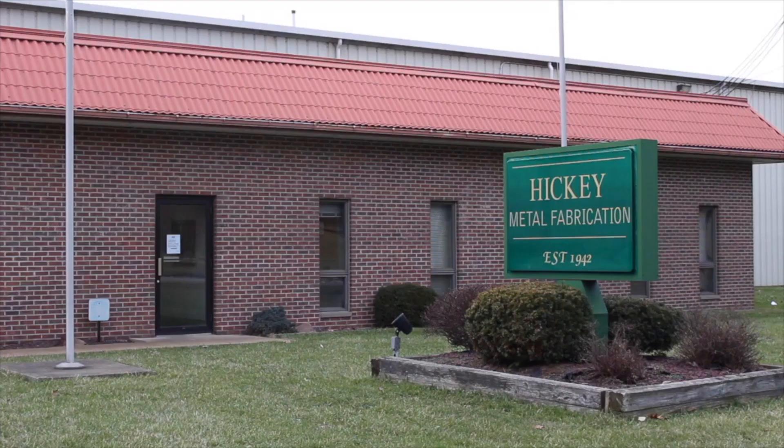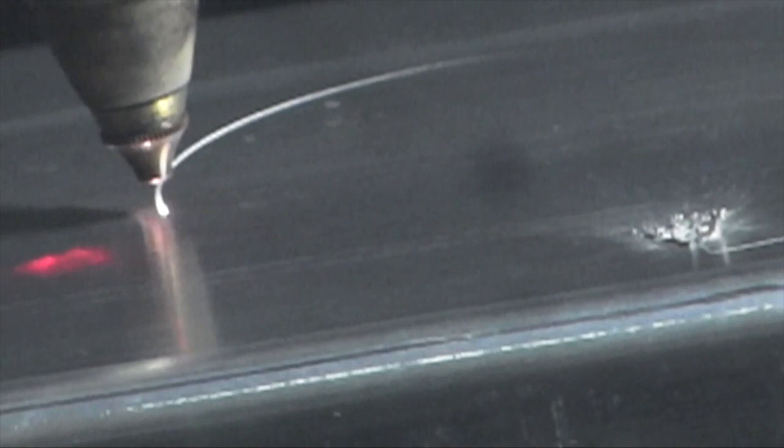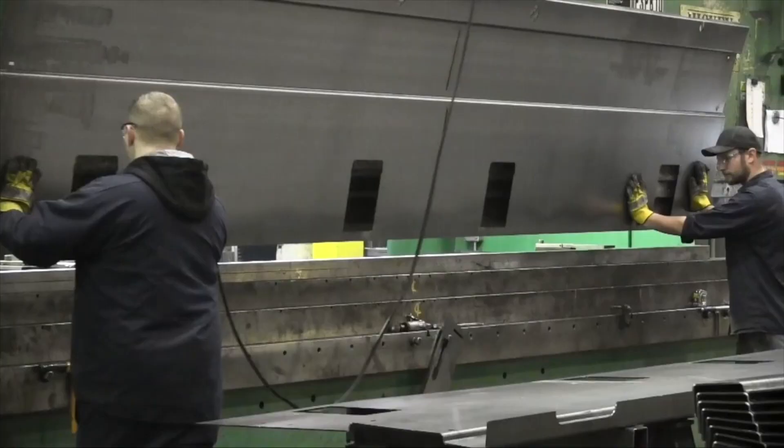Hickey Metal Fabrication — family-owned and proudly based in Salem for 75 years. We have state-of-the-art equipment and are ready to handle your start-to-finish fabrication needs.